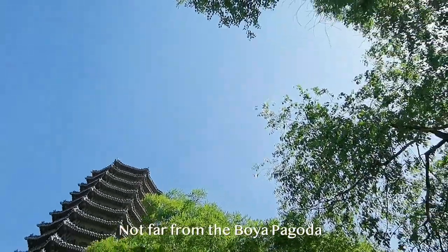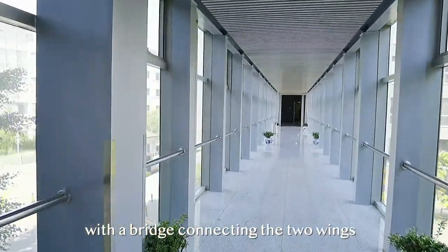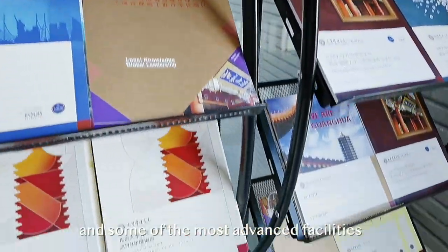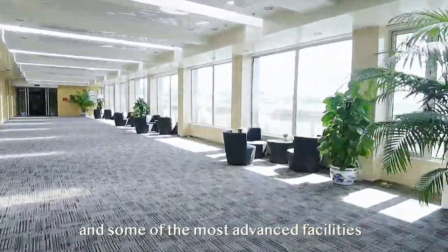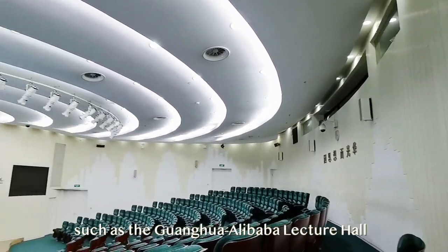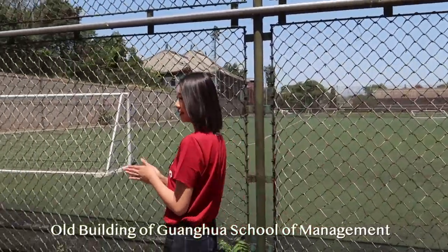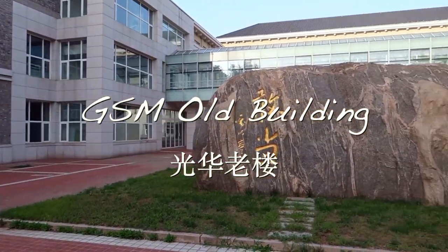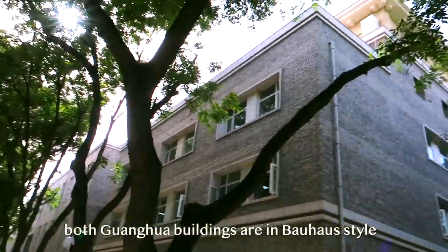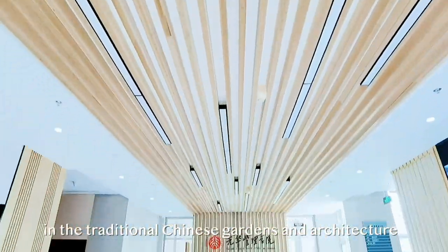Not far from the Boya Pagoda, we will find the new building of Guanhua School of Management, with a bridge connecting the two wings, where sit most of Guanhua professors' offices and some of the most advanced facilities of Peking University, such as the Guanhua Alibaba Lecture Hub. Interestingly, both Guanhua buildings are in Boho style, which stand out easily in the traditional Chinese gardens and architecture.